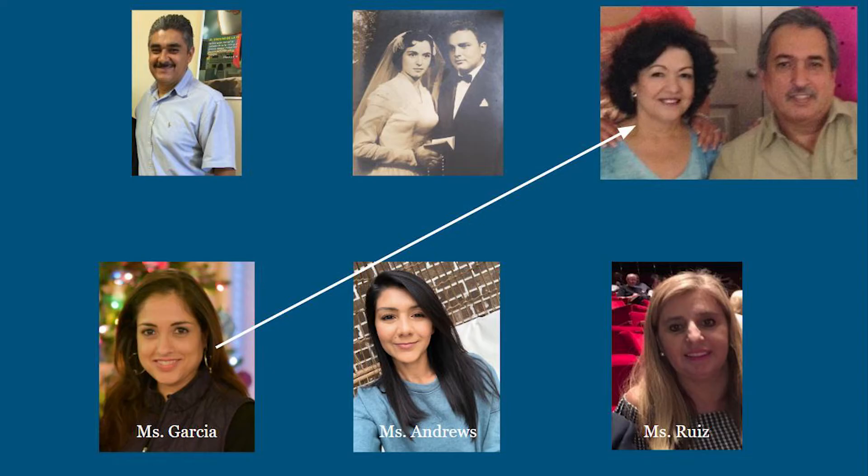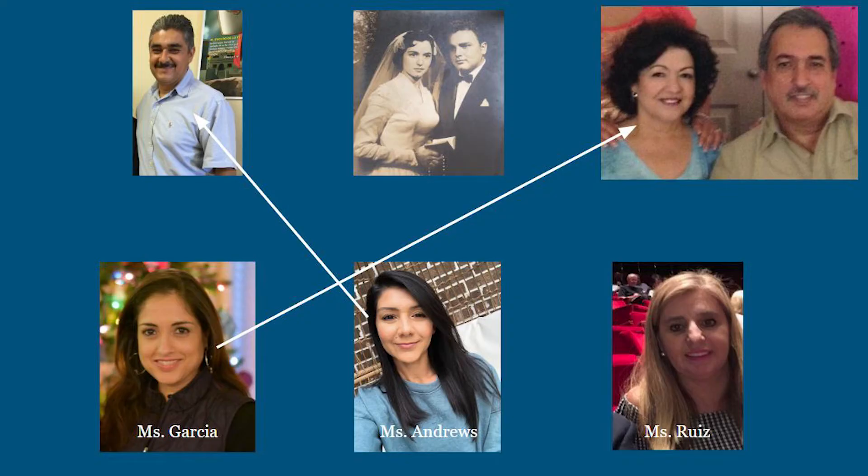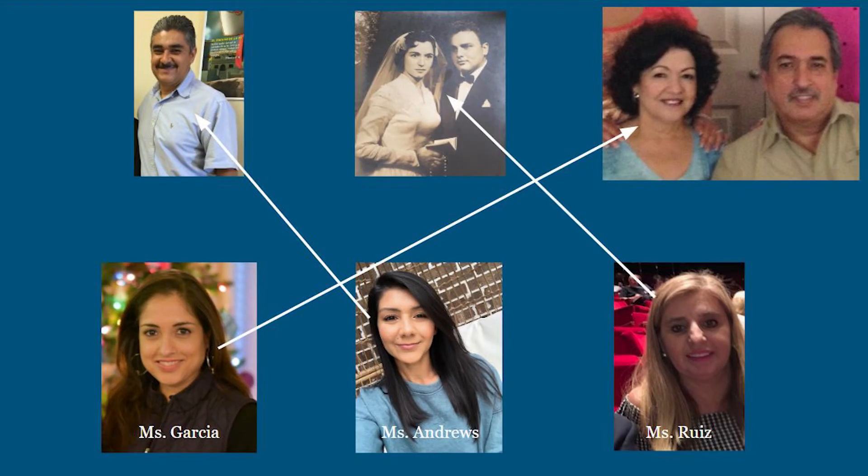Notice that even her eye color is the same as her parents. Do you have the same eye color as one of your parents? How about Miss Andrews? Can you guess which parent or parents are a match? If you guessed this dad, you are correct. Miss Andrews and her dad share the same face shape and smile. When you're done testing your teacher knowledge, take a look in the mirror and see who your smile looks like. That leaves Miss Ruiz. Miss Ruiz looks so much like her dad. She has the same face shape and eyebrows.